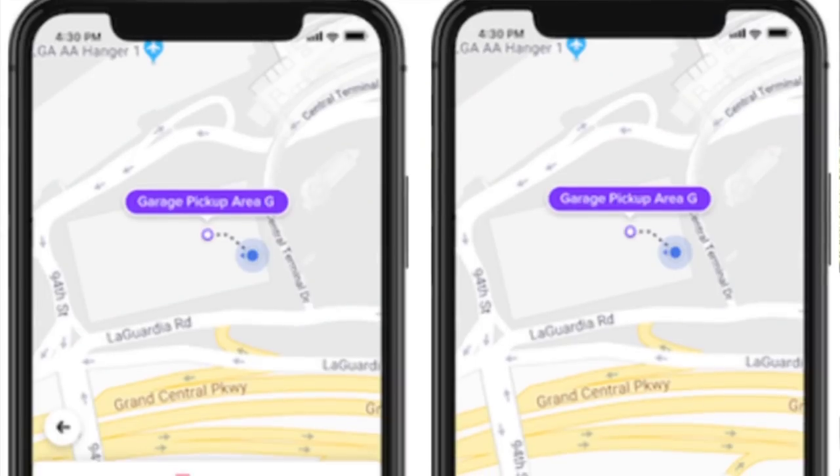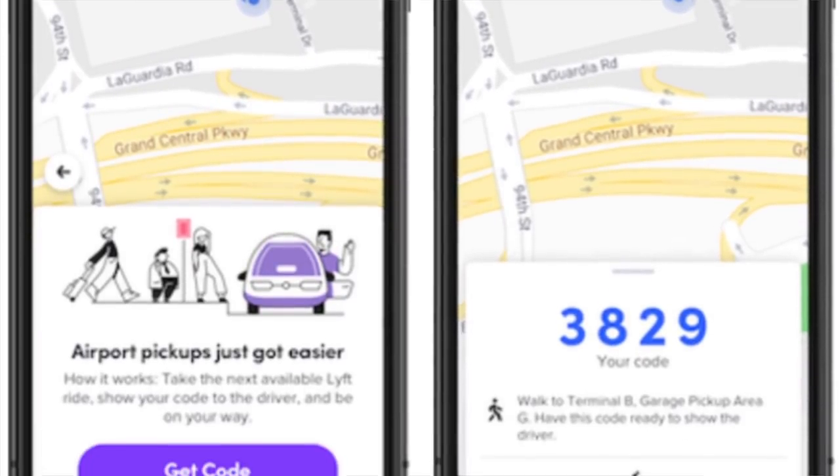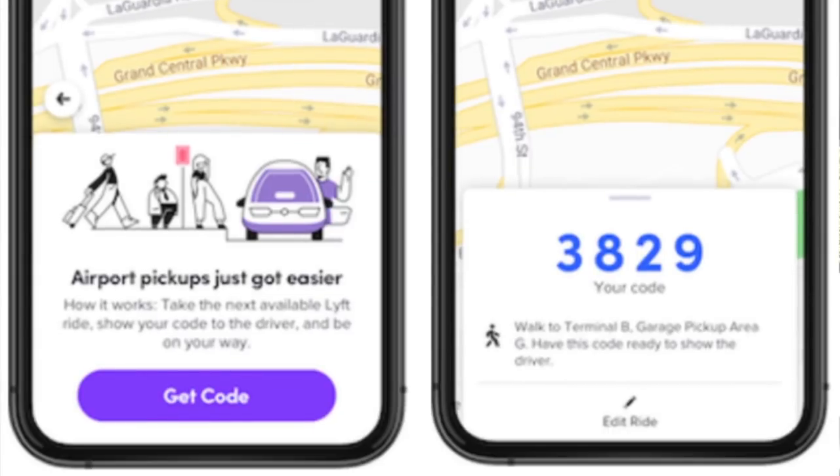Let's talk about Lyft. Lyft's program is called First Match. As you can see in the screenshots, the passenger clicks on 'get code' and then they've got the code. From there, they can get into the first available car, give that code, and boom — you're off and running.